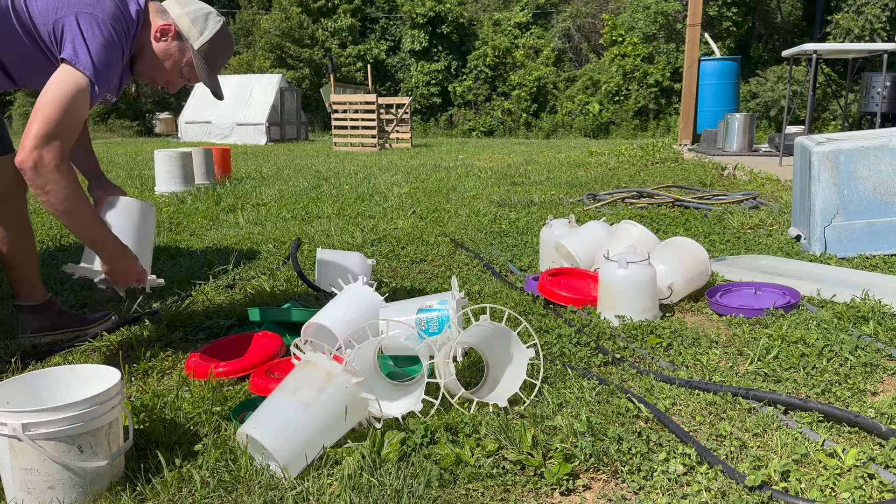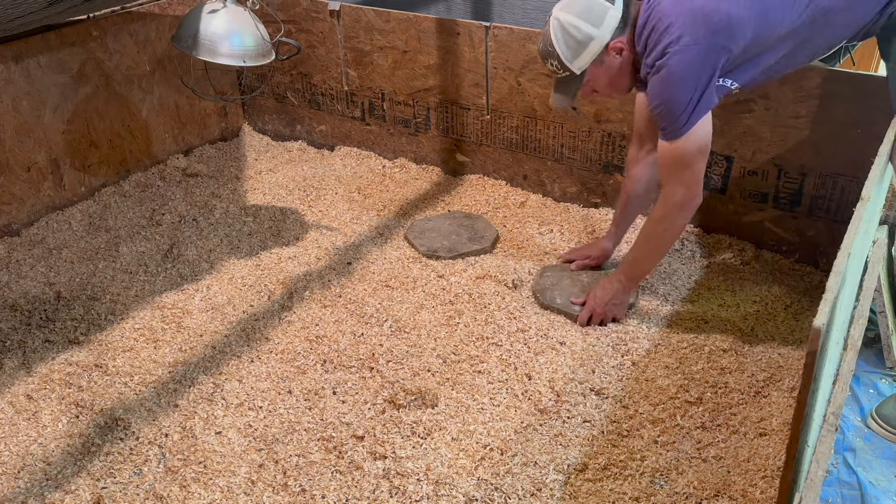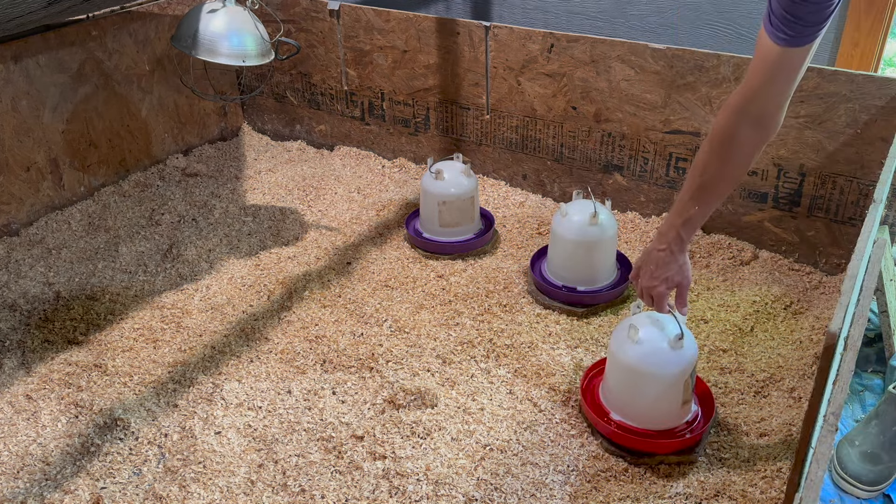It's just about lunchtime. We've got all the feeders cleaned out, the brooders cleaned out, we've got new shavings put in for the new birds coming in, and we've also got the waters ready for them. That way when we get them home from the post office we are ready to go.